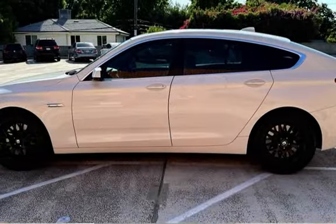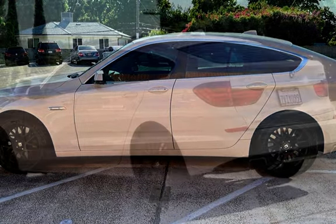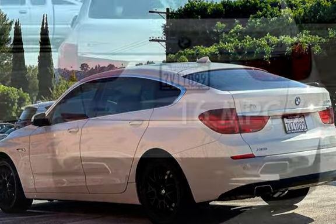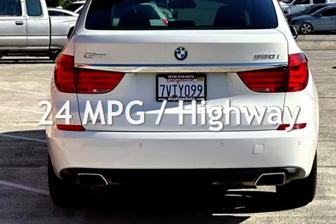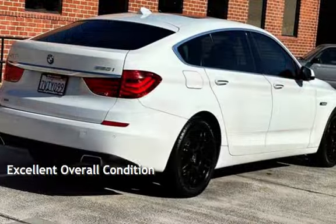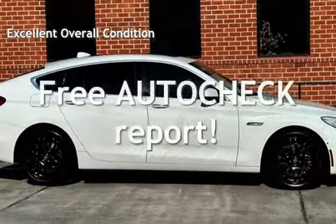This BMW has less than 82,000 miles on the odometer. Estimated fuel economy for this vehicle is 16 miles per gallon in the city and 24 miles per gallon on the highway. This vehicle is in excellent overall condition. Ask to see the free AutoCheck Vehicle History Report.